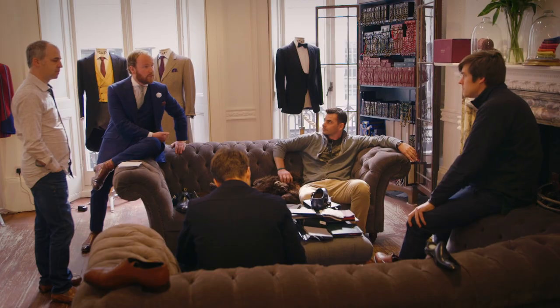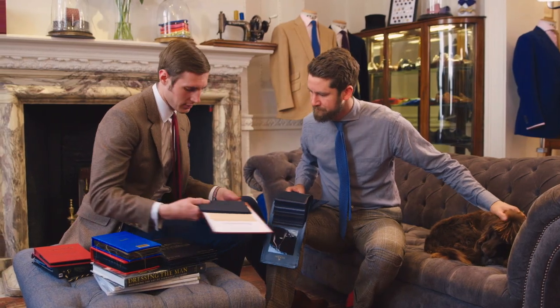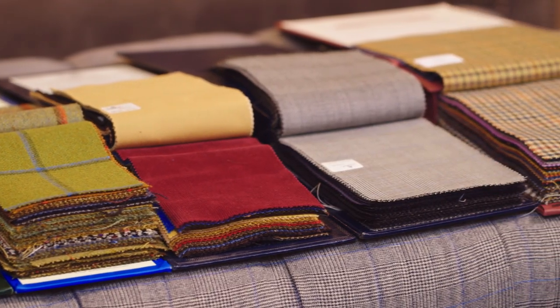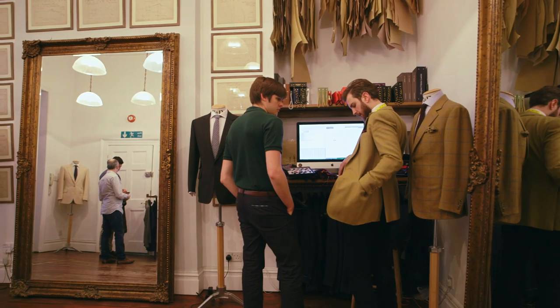The first stage is the consultation process. A very important part of that process is obviously selecting the cloth, as that's really going to determine what the suit looks like — making tailoring more modern and accessible, but while still being traditional.